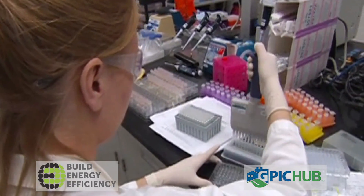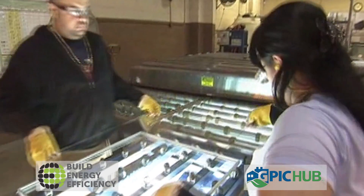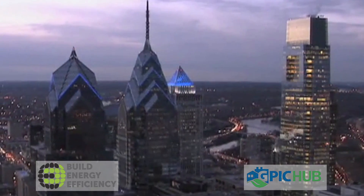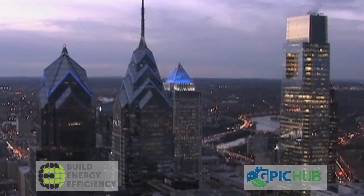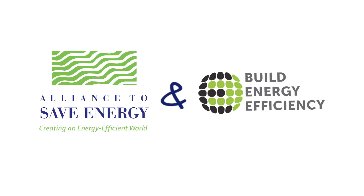Ultimately, leading to jobs in Philadelphia and beyond. An example of how a strong public-private partnership can propel energy efficiency forward. In Philadelphia, Monique O'Grady for the Alliance to Save Energy and the Build Energy Efficiency Campaign.